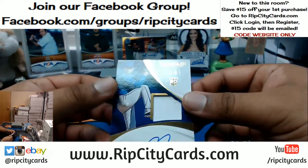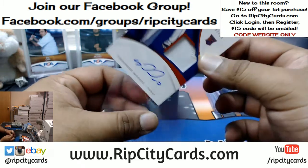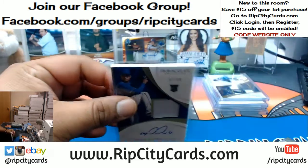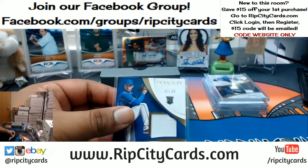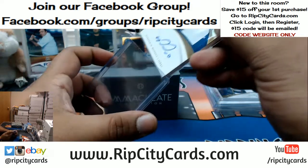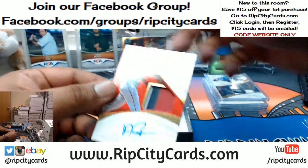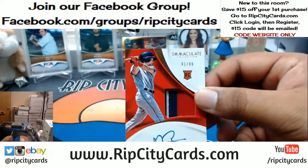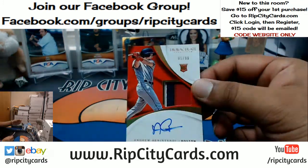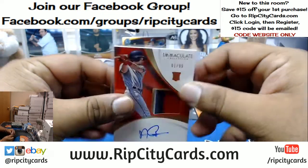What do we got here? $10.99 for the Rangers — Johander Mendez, the rookie patch auto. $11.99 for the Red Sox — Andrew Benintendi with the rookie patch auto. Three colors on that patch. That's nice.